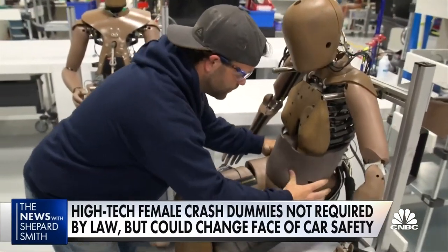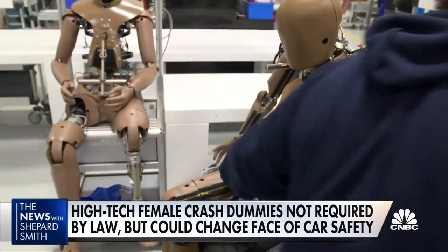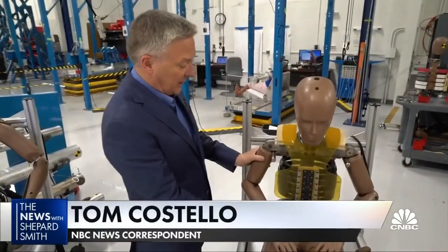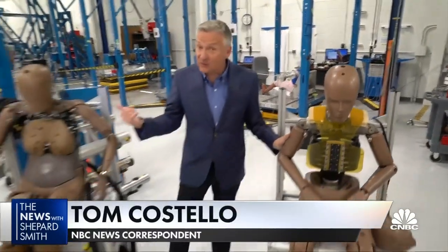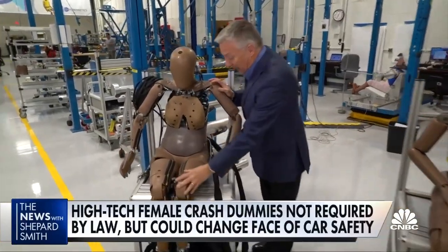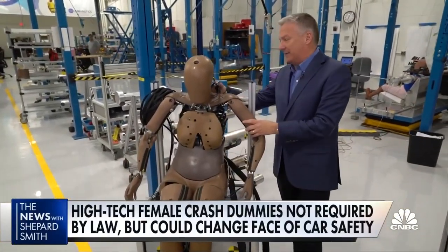New high-tech female dummies have been available for years, but the government doesn't require them. This is the old female crash test dummy used for decades. This is the new high-tech version, much more anatomically correct from the legs, the pelvis, up into the spine, the neck and the head.